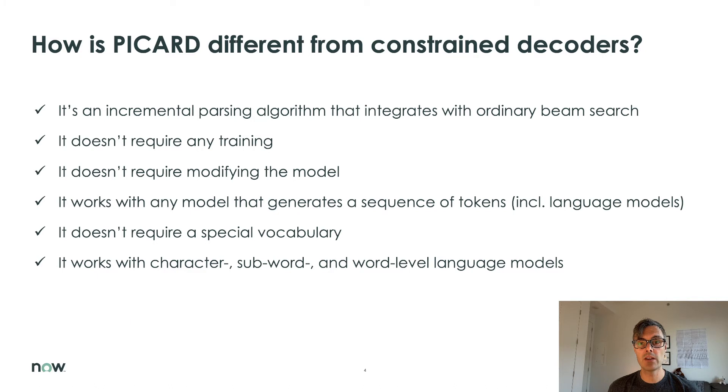PICARD doesn't require a special vocabulary. It works without any changes with character, subword, and word-level language models.